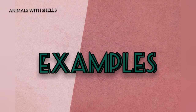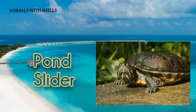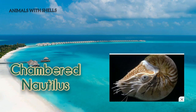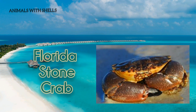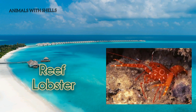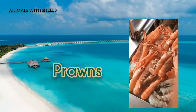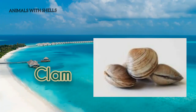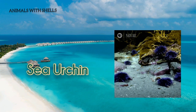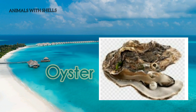Here are some examples of animals with shells: Herman tortoise, pond slider, African giant snail, chambered nautilus, Florida stone crab, reef lobster, shrimp, prawns, clam, sea turtle, sea urchin, crab, and oyster.